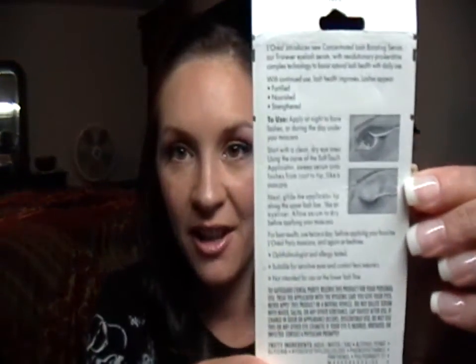A few reviews I had seen before said they didn't know exactly how to put it on. I don't know if their packaging was different, but mine actually came with pictures showing how to apply it.